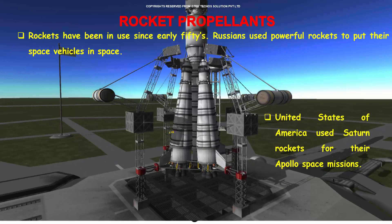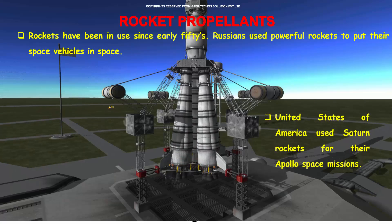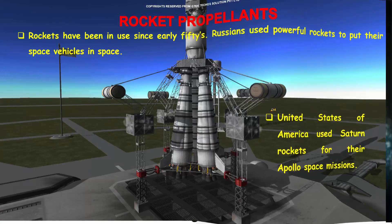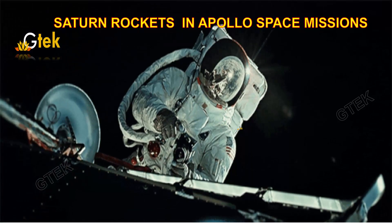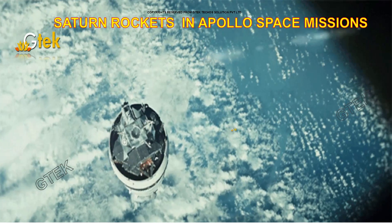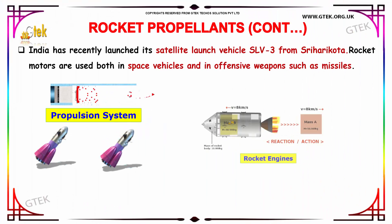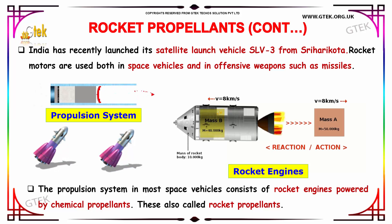Rocket propellants. Rockets have been in use since the early 1950s. Russians use powerful rockets to put space vehicles in space. The USA uses Saturn rockets for their Apollo space missions. This is a schematic diagram of Saturn rockets in Apollo space missions. India has recently launched its satellite launch vehicle SLV-3 from Sriharikota.